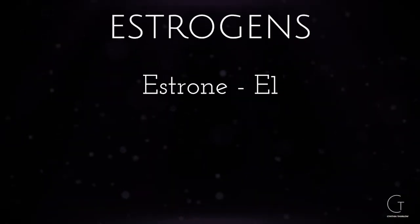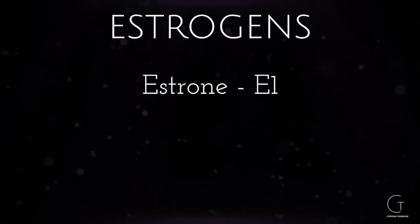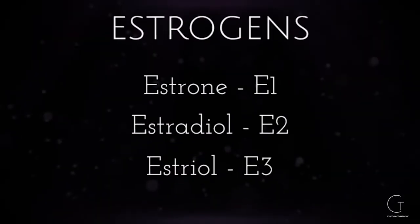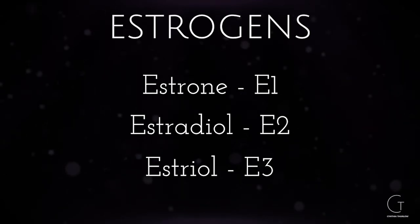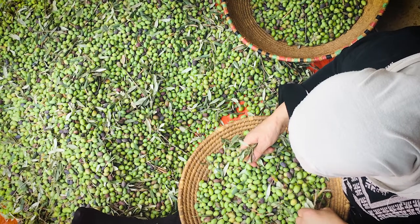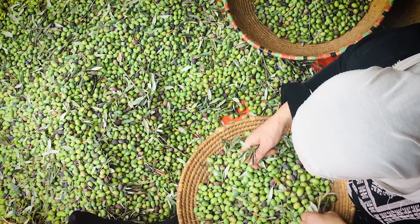Women produce three different kinds. Estrone, or E1, is made in the ovaries before menopause and can be converted into estradiol — it is the dominant estrogen after menopause and is created in fat tissue. Estradiol, or E2, is the major form produced in the ovaries in premenopausal women and also in the adrenals and placenta; it is the most potent form and plays a role in secondary sex characteristics, bone growth, heart health, and memory. Lastly, estriol, or E3, is the least potent, dominates during pregnancy, is manufactured by the placenta, and is also produced by gut bacteria.